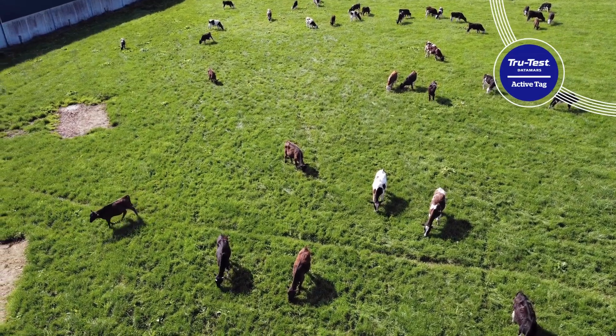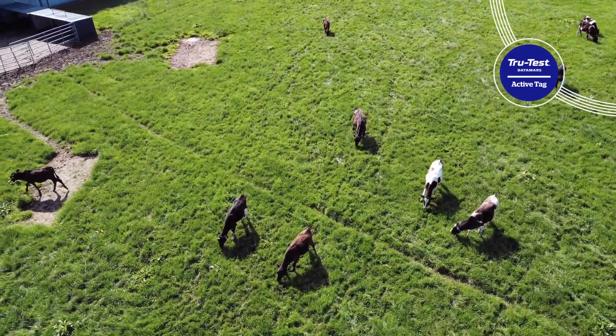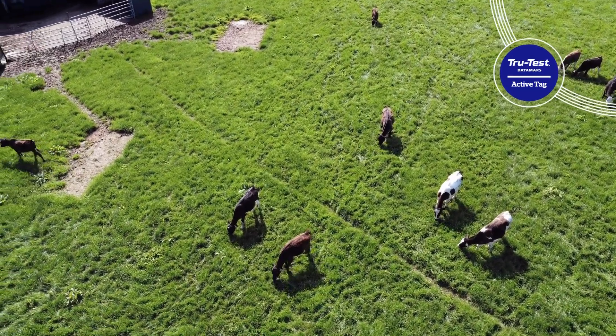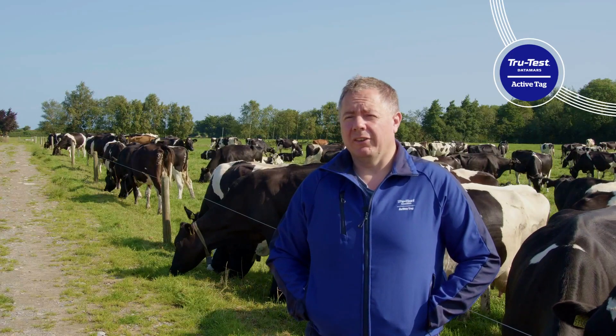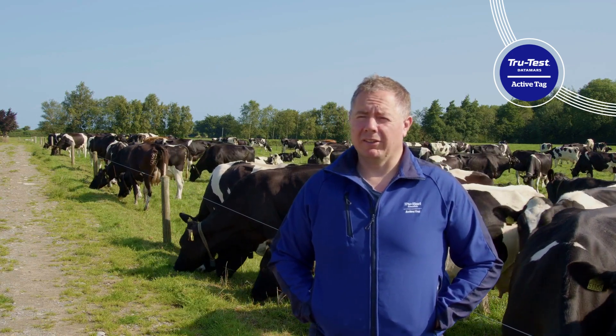We're a mixed farm and it gives me more time to do other things on the farm — it could be tillage or maybe moving beef cattle. At least I know when I'm not there, the collars are working all the time. And it's peace of mind really at the end of the day.